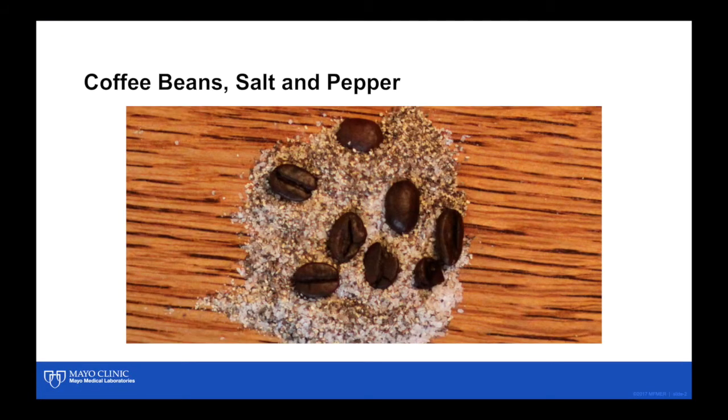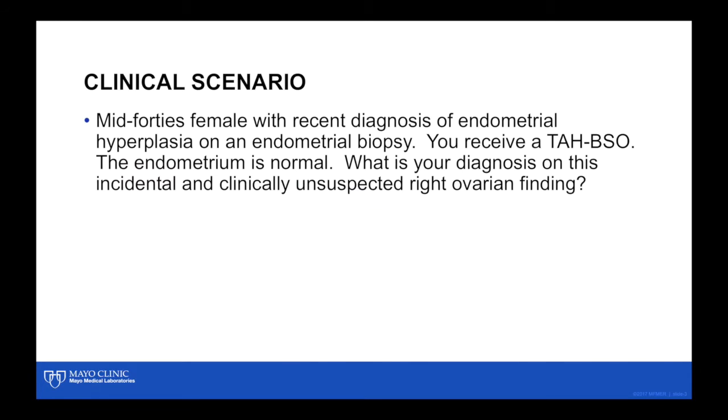This case is entitled 'Coffee Beans, Salt, and Pepper.' This is a mid-40s female with a recent diagnosis of endometrial hyperplasia on an endometrial biopsy — that's why they did the hysterectomy. At the time of histologic examination, the endometrium was totally normal, but there was an incidental finding in the ovary that was not noted at the time of gross description.